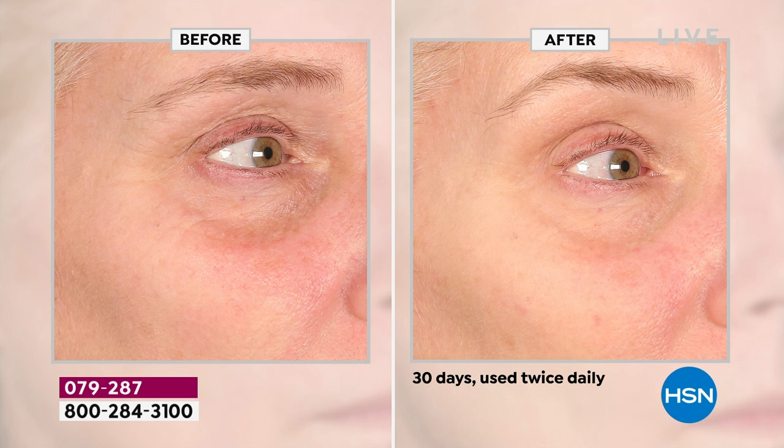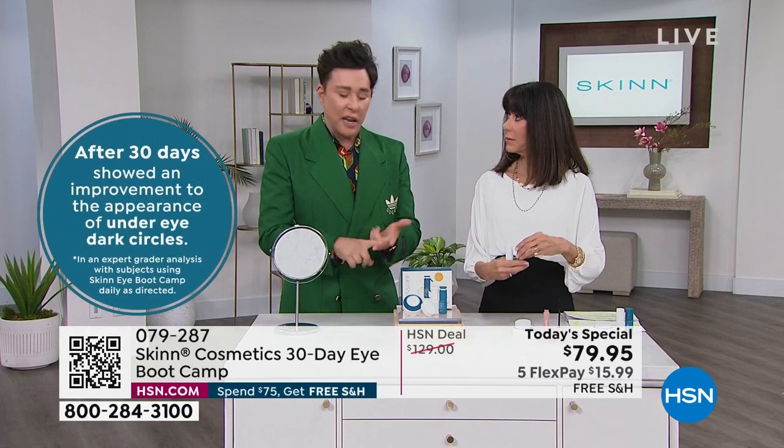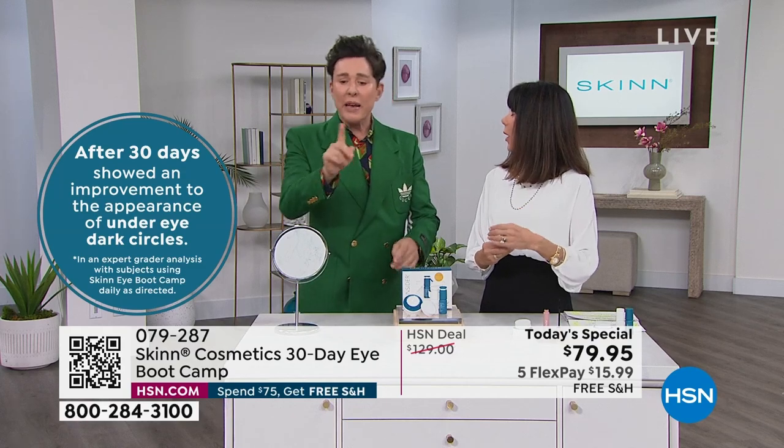Look at that after — remember when I said I feel like I have saran wrap on my skin around my eyes? That looks even better than my skin. That's what I feel like with this. You could use it as a boot camp four times a year or continuously. Look at that eyelid — only 30 days. Where have you ever found anything that could legally say, 'We have clinical proof to help reduce the look of dark circles, puffiness, lift, firm, diminish lines and wrinkles, and hydrate the skin'?